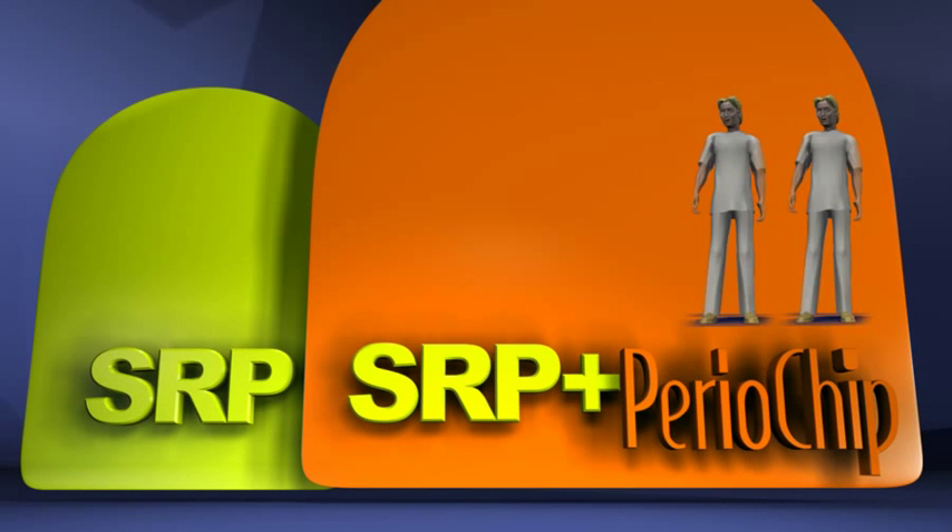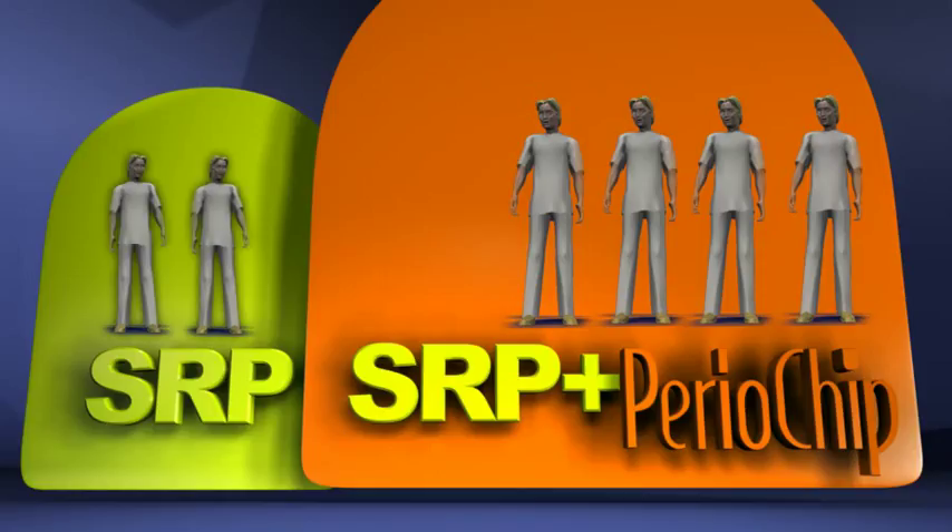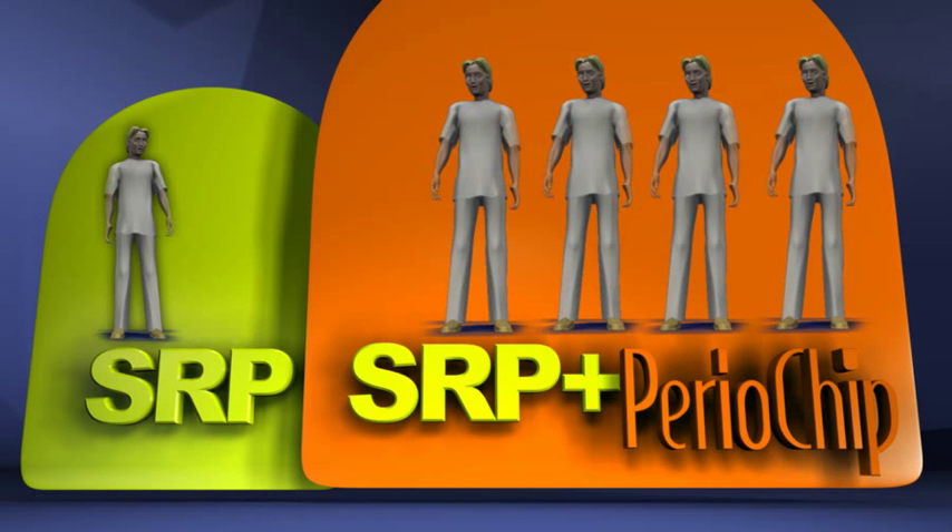Twice as many patients with Periochip reduced their periodontal pocket depth to a level which required only routine maintainable cleaning using standard oral hygiene aids such as floss, compared to patients who were treated by scaling and root planing alone.